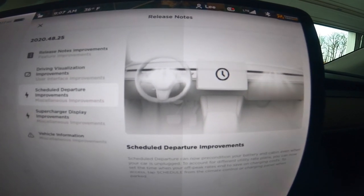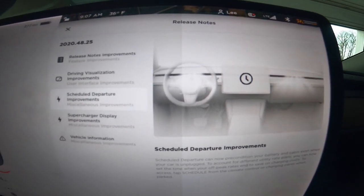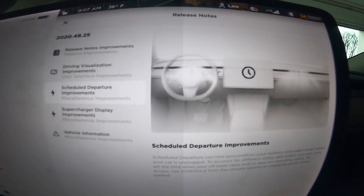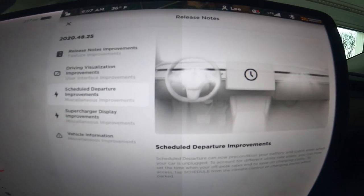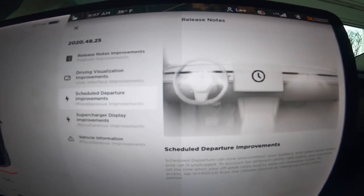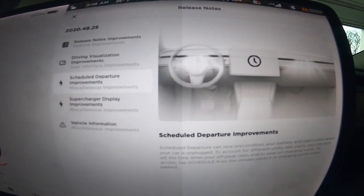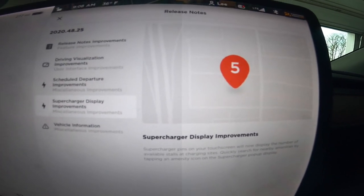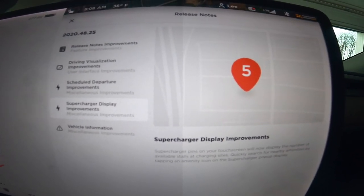I really like the schedule departure feature. Before, it would sync charging timing to your departure — if I wanted to leave at 8am, charging would be done by then — but I still had to manually turn on the climate. Now it automatically warms the cabin and gets it ready to go. Also, supercharger info now appears right on the screen, showing how many stalls are available and the condition of the chargers, which is fantastic.